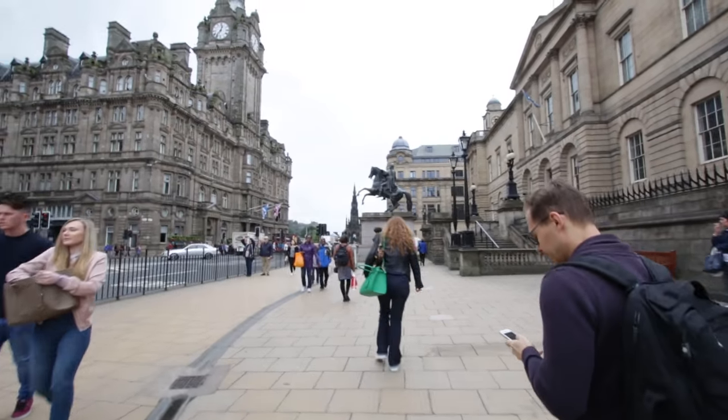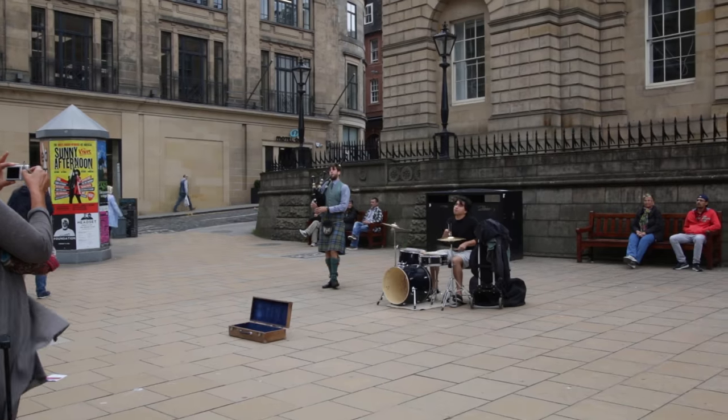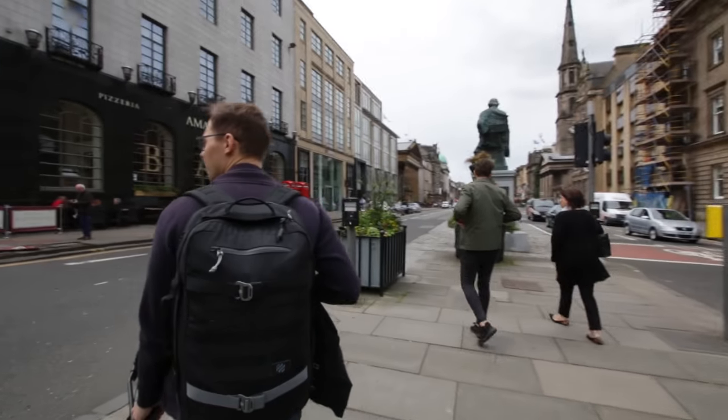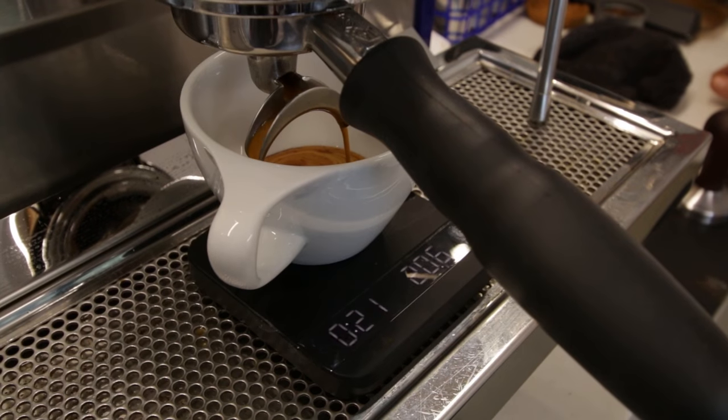Hello, it's European Coffee Trip and we are in Edinburgh, Scotland. Welcome to Edinburgh, the political and cultural capital of Scotland and the seventh most populous city in the UK. We spent two days in this beautiful city and we will show you eight cafes that we visited.